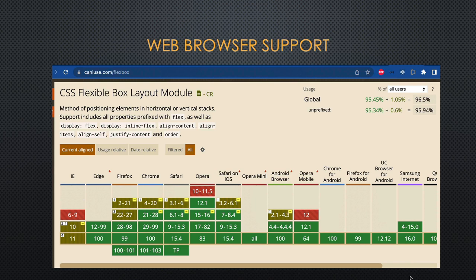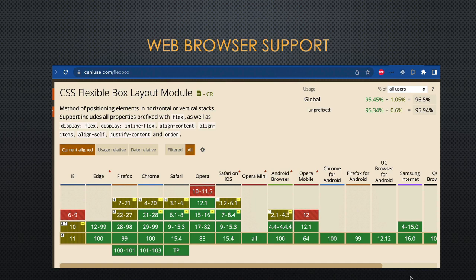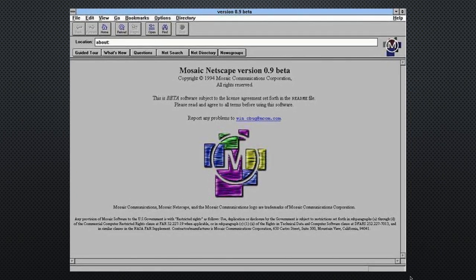Software developers need to keep track of new features of CSS or HTML. A good website for this is caniuse.com, which will tell you which web browser can render each part of a web page correctly. The very first web browser was Netscape Mosaic, which was distributed on floppy disks as early as 1994. It turned the Internet into a graphical user experience and everything exploded in usage since then.